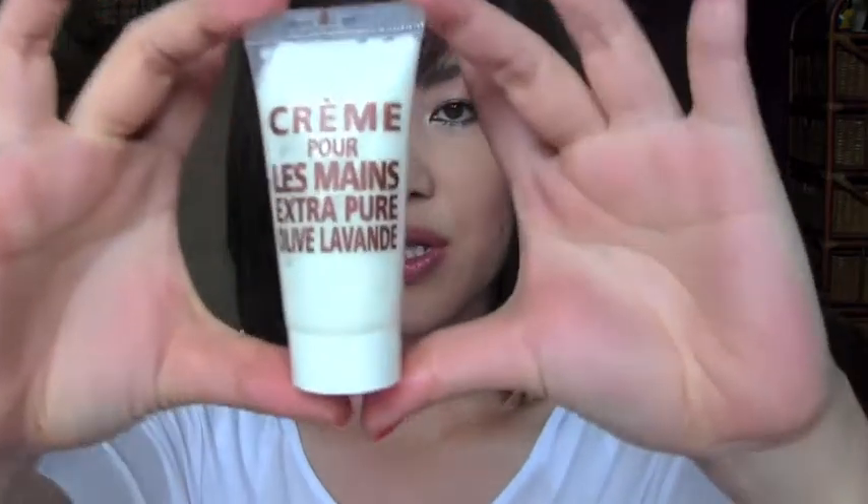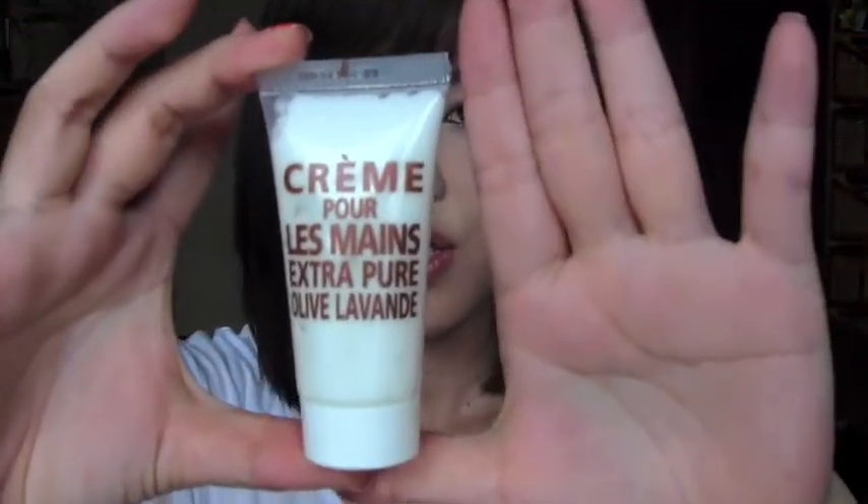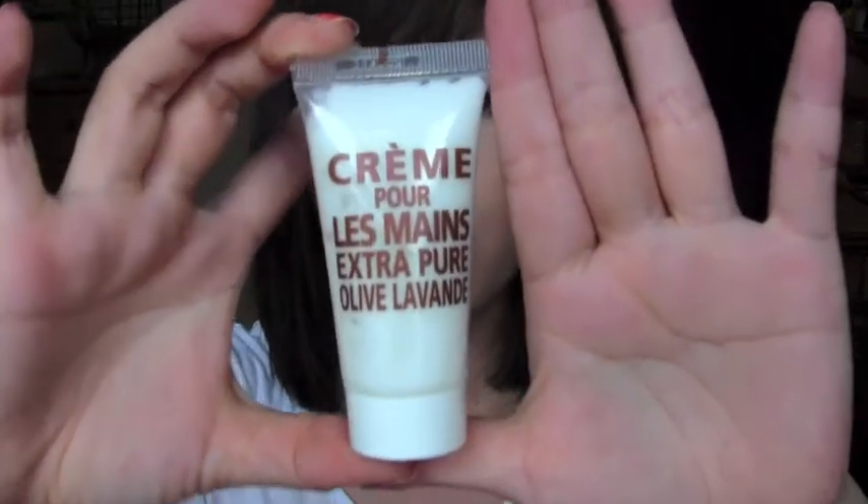I'm so looking forward to using this. I might use it tonight because it's Sunday — I need to have energy for a fresh start tomorrow. The next thing I got is this hand cream, which is a pretty good size for a sample. It's an extra pure hand cream.